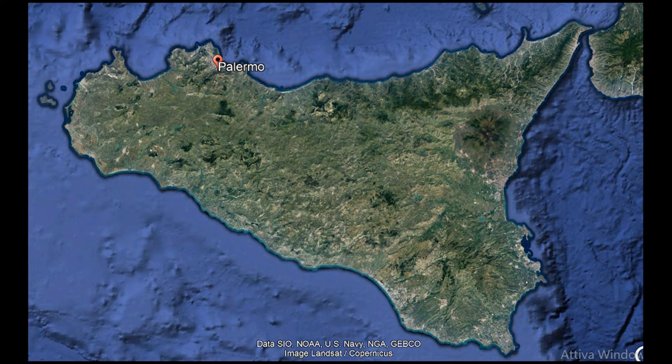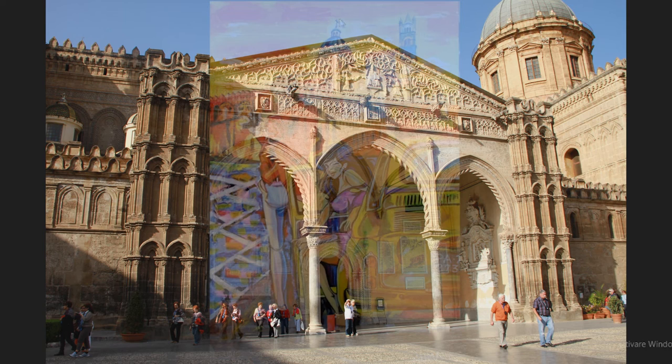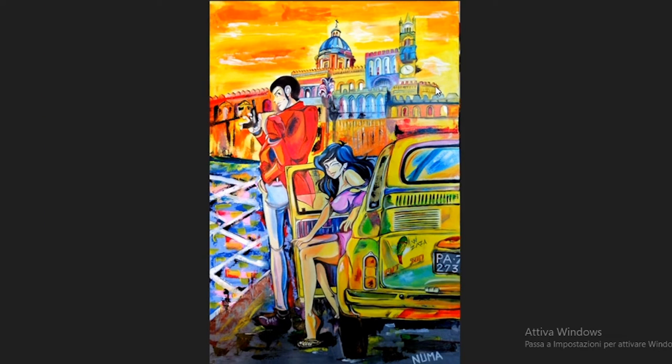Here we are in Palermo with this painting of Lupin. Lupin is in Palermo with a beautiful girl — maybe she is Sicilian. And with this card, the Fiat 500 and the beautiful cathedral of Palermo, the cathedral of the 12th century.